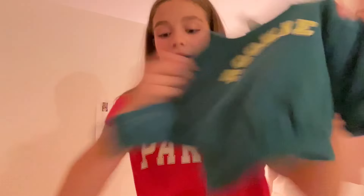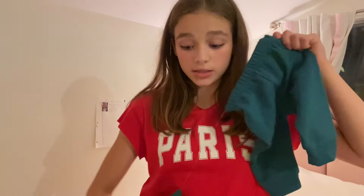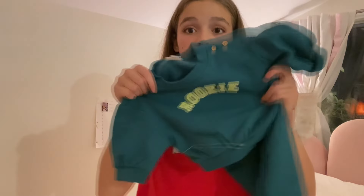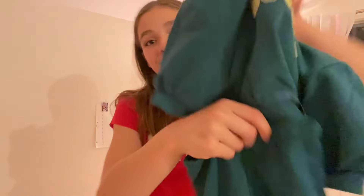I got Rory this adorable little sweater that says 'Rookie' on it, with matching jogging pants — such a cute little set. The only reason I know what rookie means is because I watched the Dallas Cowboys Cheerleaders show, where the new girls are called rookies — it means it's your first year in a sport. Rory will look absolutely adorable in this cute green outfit.